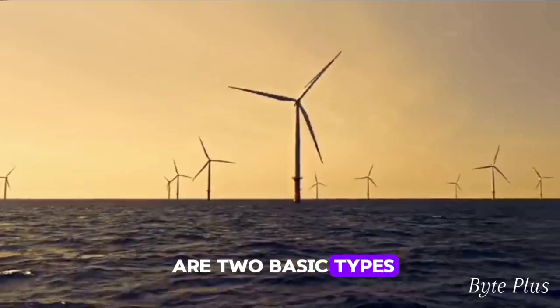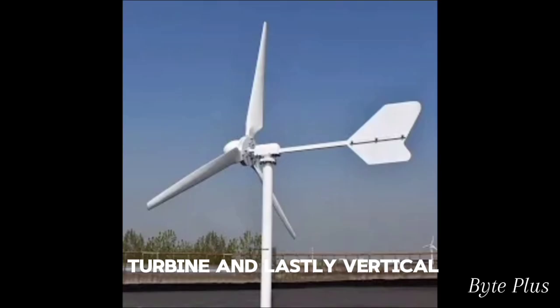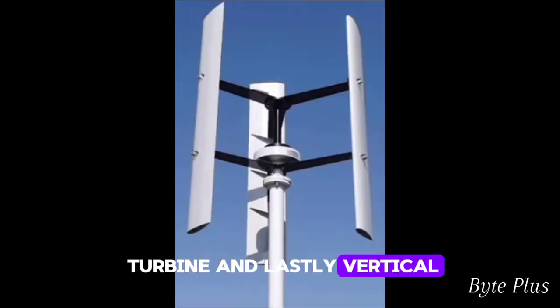There are two basic types of wind turbines: horizontal axis turbine and vertical axis turbine.